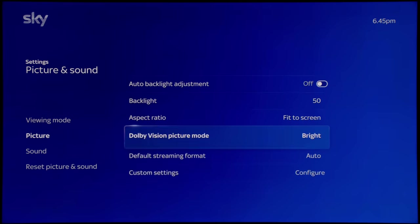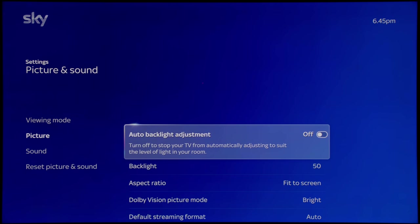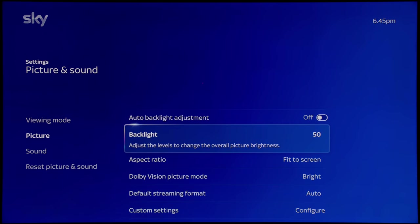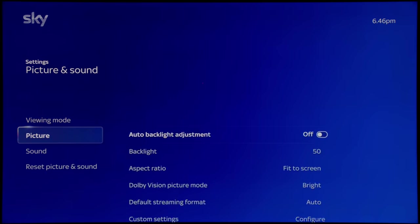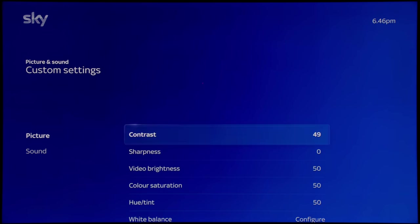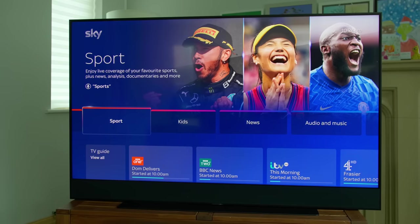That concludes my walkthrough of the picture settings on this TV. There are three things you need to do to get the best picture quality: first, turn off automatic backlight adjustment, and then manually adjust the backlight by one click and go back up to make the manual adjustment take effect. Second, I strongly advise using movie mode. Third, once in movie mode, go into the custom settings and decrease sharpness all the way to zero, which will make it a custom picture mode. To watch my first impressions of the SkyGlass TV, please click here for my coverage video at the launch event.